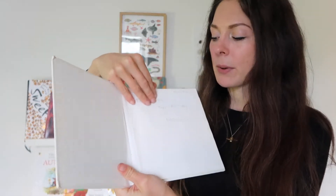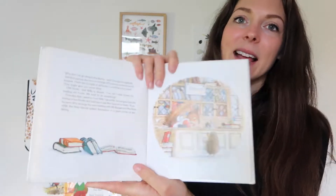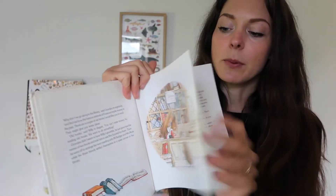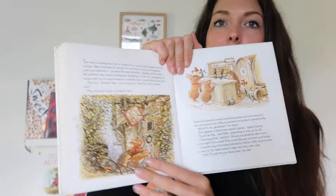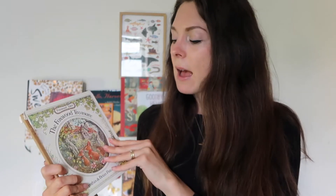The Foxwood Treasure by Cynthia and Brian Patterson is a book we've had for a while — a secondhand copy, a little bit tired but still holding on. It's a slightly longer story, perfect as a gentle chapter-book style read that I'll be reading with Rupert. The illustrations remind me a bit of Brambly Hedge and I think Rupert's going to love it this year.